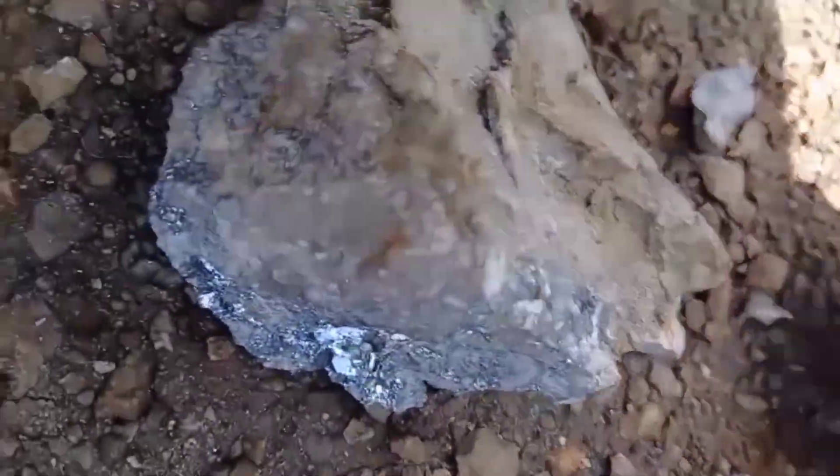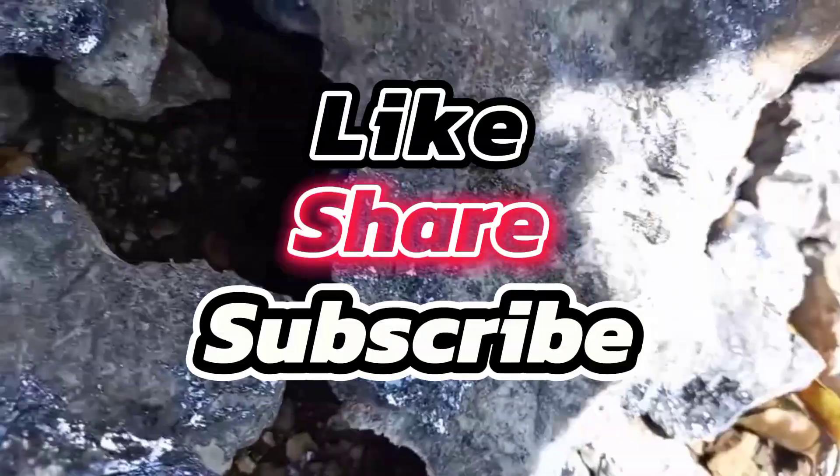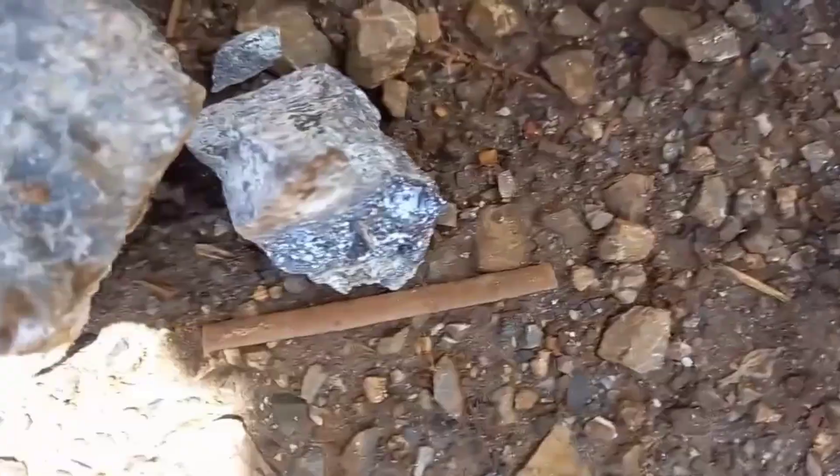Have you ever picked up a heavy, shiny, metallic rock and thought, this must be silver? Many people have, but sometimes what looks like silver is actually something much more fascinating.